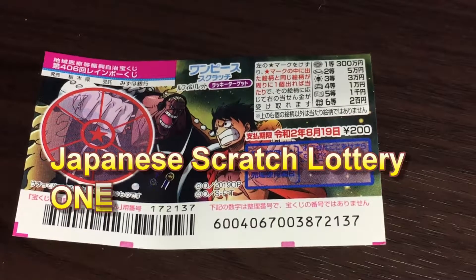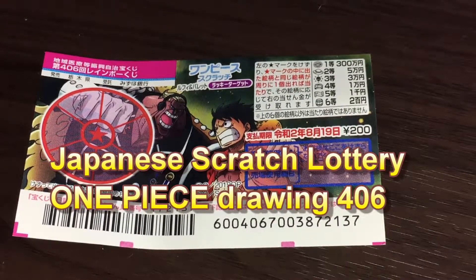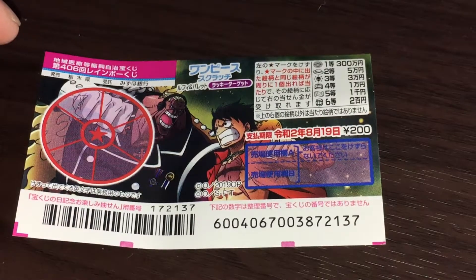Welcome back everyone. It's James in Japan. It is August 6th, 2019, Rewa 1. You're looking at a new Japanese scratch ticket called One Piece for drawing 406.